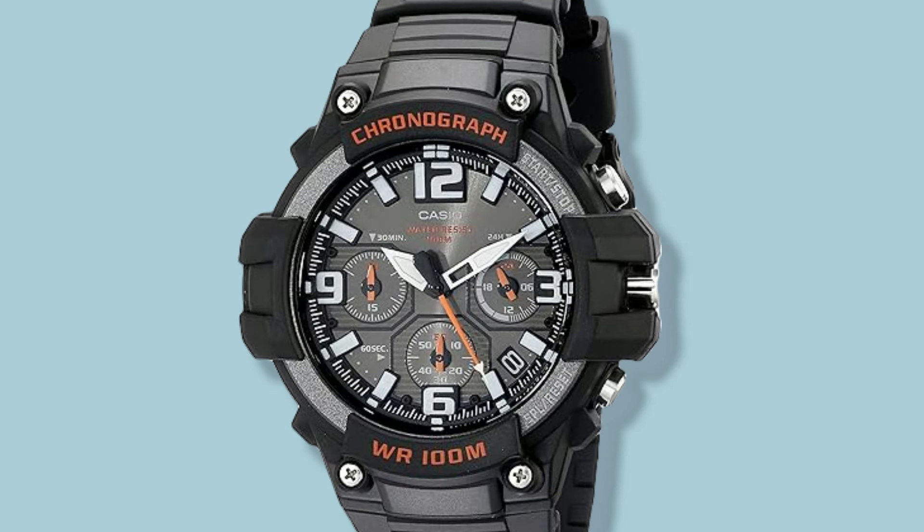The MCW100H has pretty much all the features present on the G-Shock, except for the chronograph. However, it does still retain the sporty aesthetic. Other features include a date window — though not a full calendar — and it is water resistant to 100m. The retail price is $40.